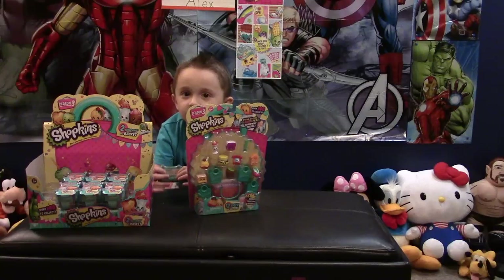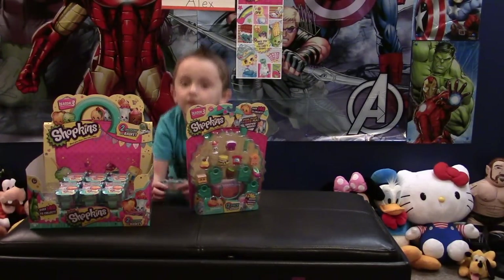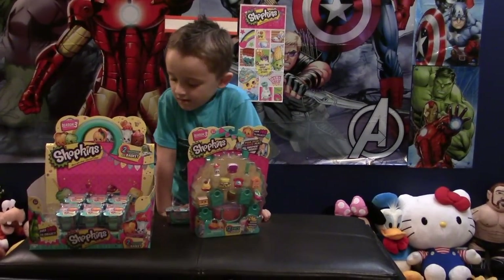We'll hold off on the 12-pack. We'll do four baskets — that sounds good. So we'll do a quick little video opening four baskets for everybody of the Shopkins Season 3.